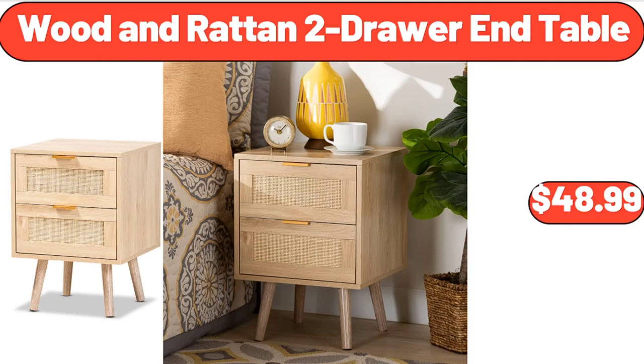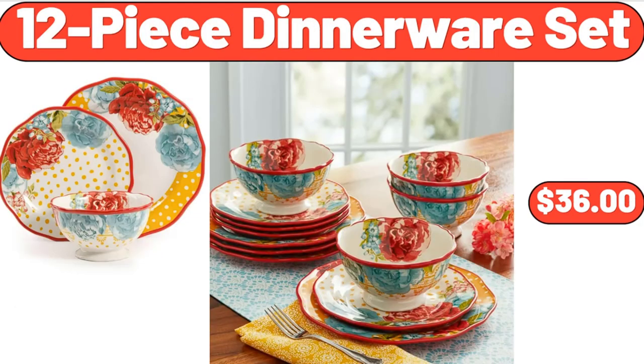Wooden Rattan 2-Drawer End Table, $48.99. 12-Piece Dinnerware Set, $36.